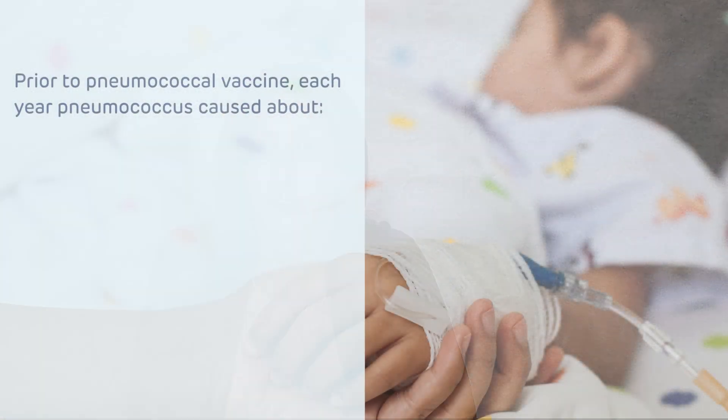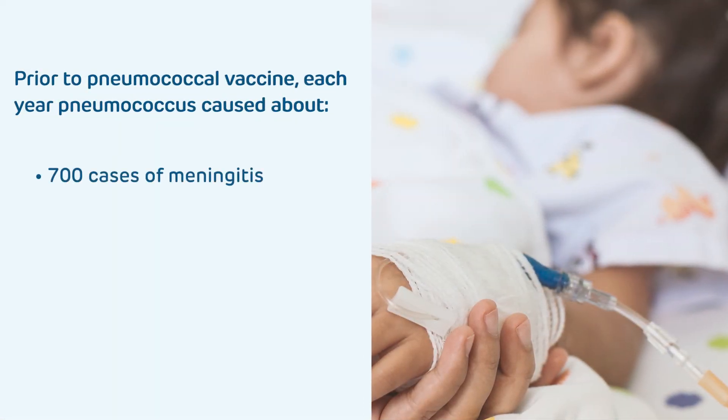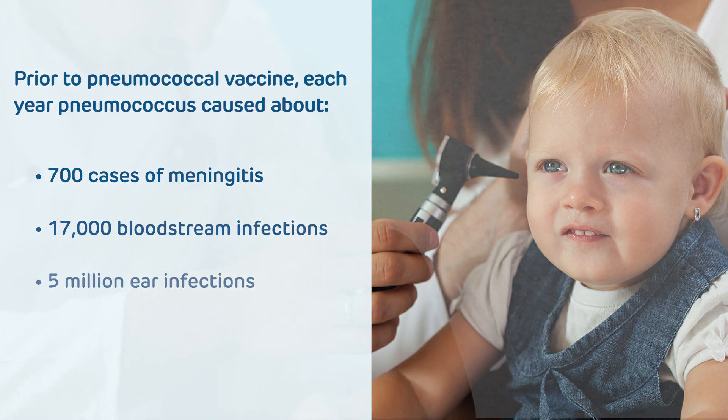First, let's talk about the disease we're trying to prevent. Pneumococcus, or Streptococcus pneumoniae, is a bacteria that causes infections in infants, young toddlers, and even the elderly. Prior to the introduction of vaccine, we had upwards of 700 cases of meningitis, 17,000 bloodstream infections, and up to 5 million ear infections, all due to pneumococcus. So of course, this made it a prime target for vaccine development.